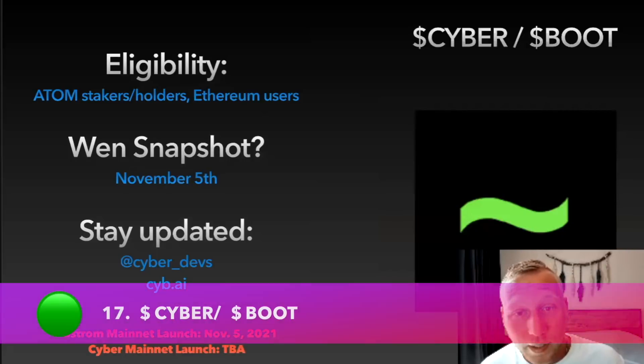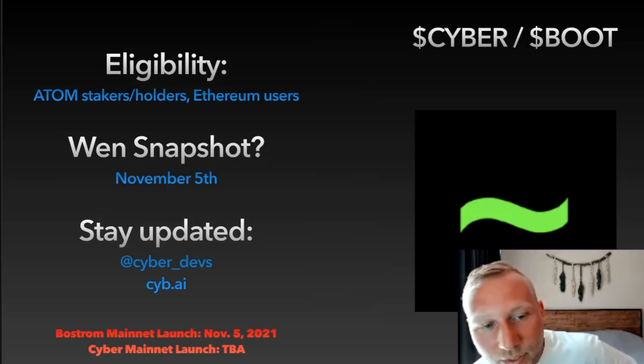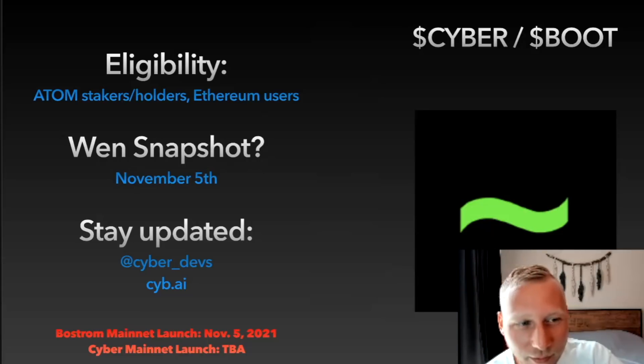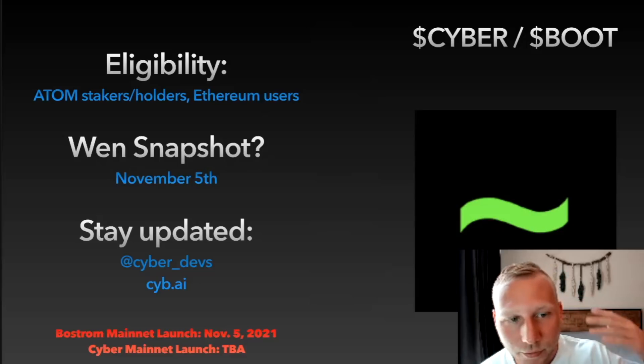The next one is Cyber and Boot — an AI project. Boot is to Cyber what Kusama is to Polkadot or what Saga is to the Cosmos Hub — a Canary Network and Main Network relationship. Boot was already launched during Cosmoverse on November 5th, which could also be the snapshot date. Eligibility for this airdrop — which will be massive, with I think 60 to 70% of supply going to the community — is predominantly for ATOM stakers and holders, but also for a lot of Ethereum DeFi users across different tiers.